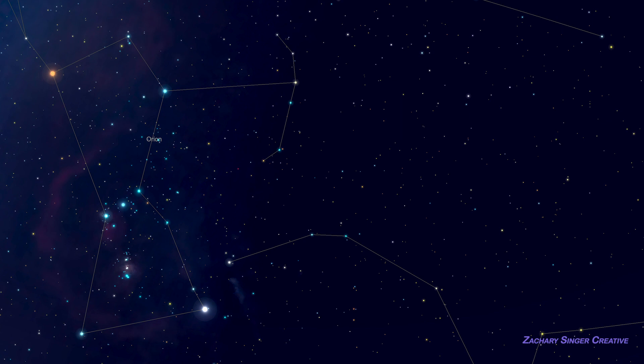Some beginners get confused at first about whether these are Orion's belt. Note how much smaller and dimmer they are than the belt, and their position between the real belt and Orion's feet, and you won't get lost.